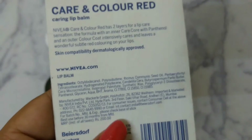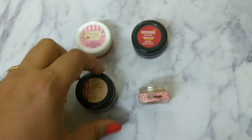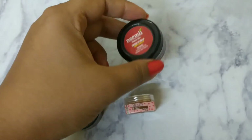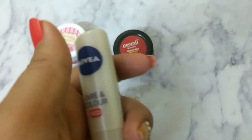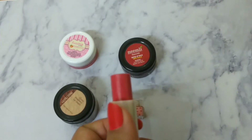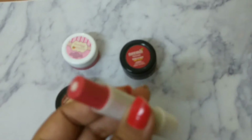Fuchsia, Neemli, Vedic Line, and Nature's Co lip balms all come directly in a pot-style container. Only Neemli Naturals has a small white inner cap. The Nivea lip balm, however, has a twist-up roll-on format — you can easily open it and apply whenever you want without washing your hands. That is a big pro for the Nivea lip balm.